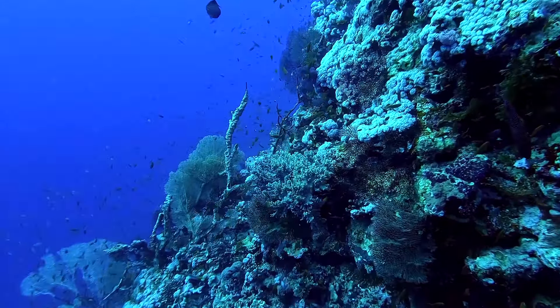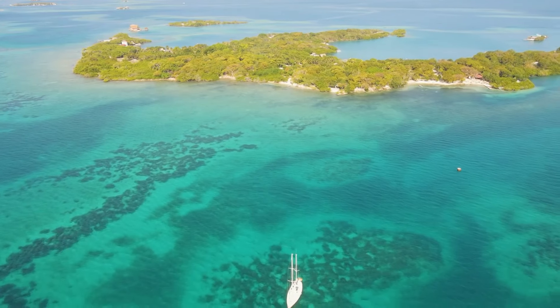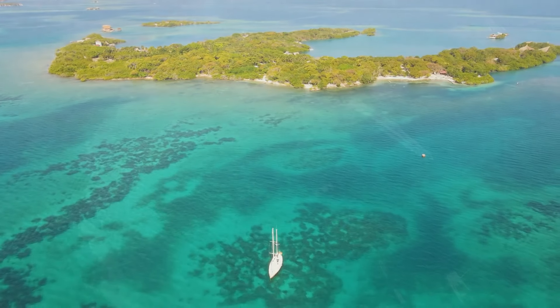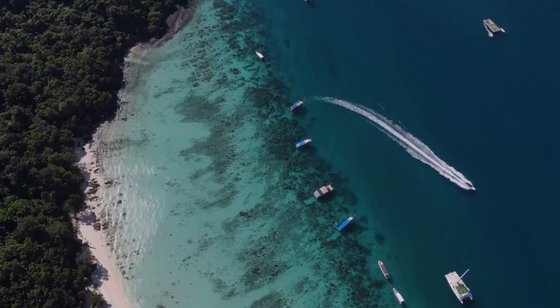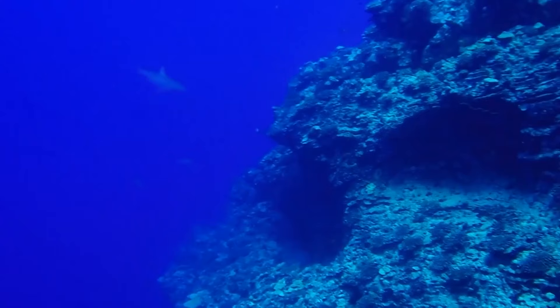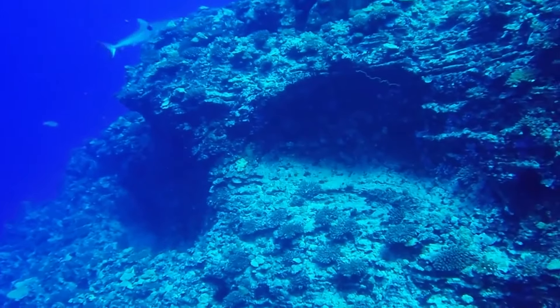They reach about a decade old on average. True to their name, black-tipped reef sharks are most commonly seen on reefs, staying in shallow waters typically no more than 330 feet deep. They prefer clean, clear saltwater, but they're also able to enter turbid, oxygen-deprived locations such as estuaries, lagoons, mangroves, and more. In fact, these sharks commonly gather in groups around these spots.